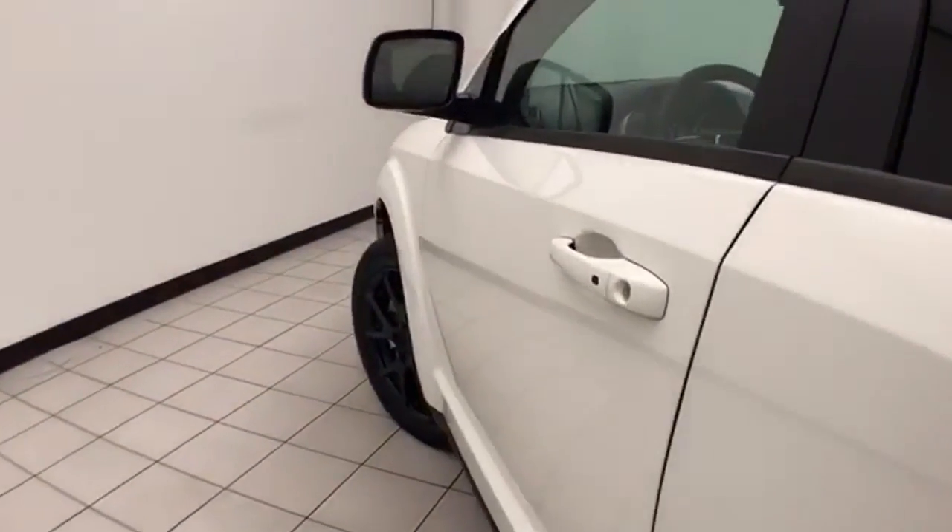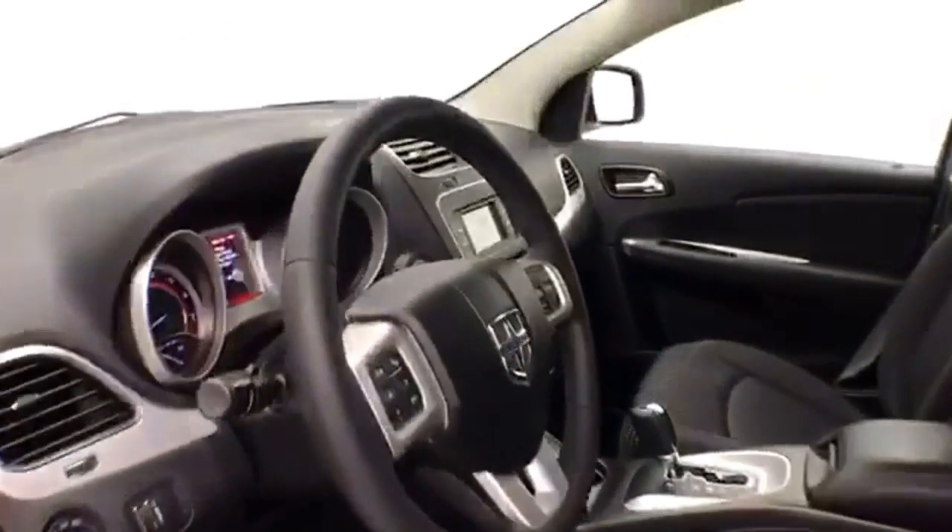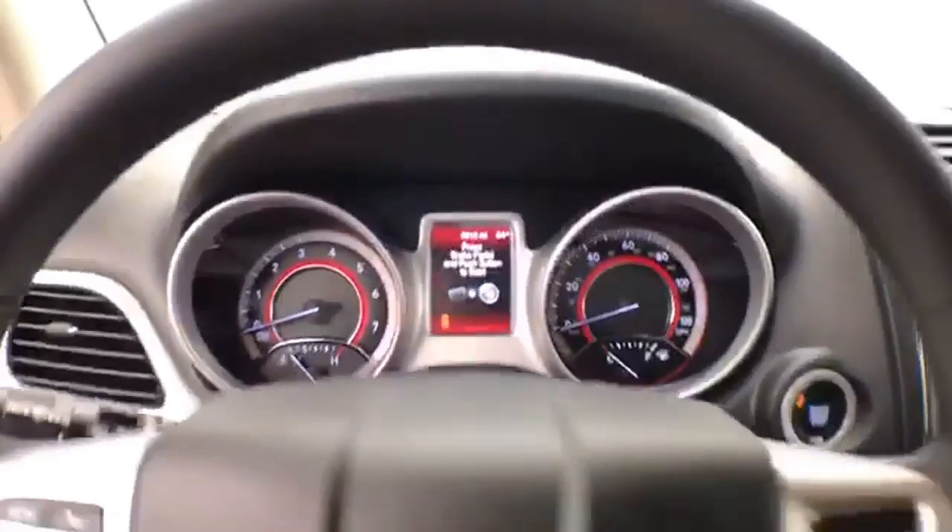This Blacktop Edition has keyless entry, power windows, locks, and mirrors, power driver's seat, along with the tilt and telescopic steering wheel to put you in that perfect driving position.